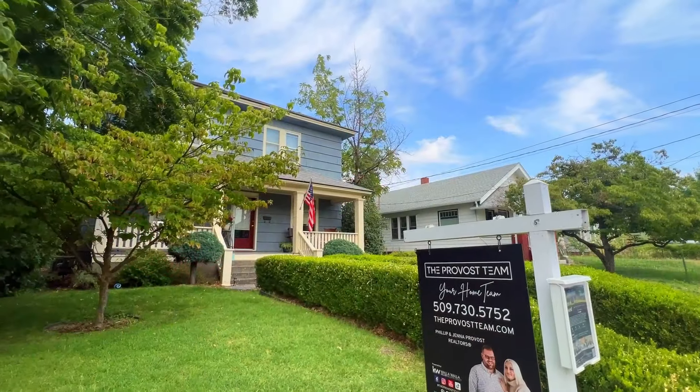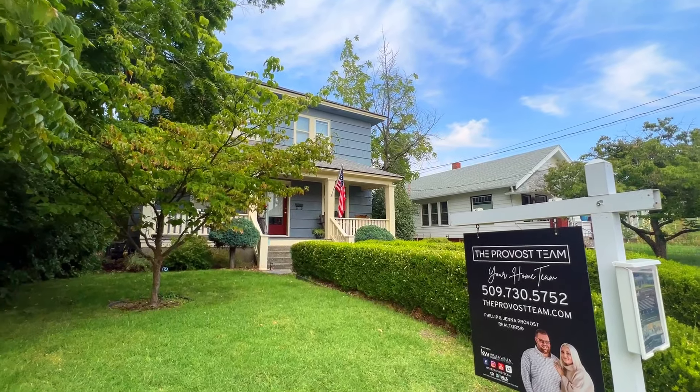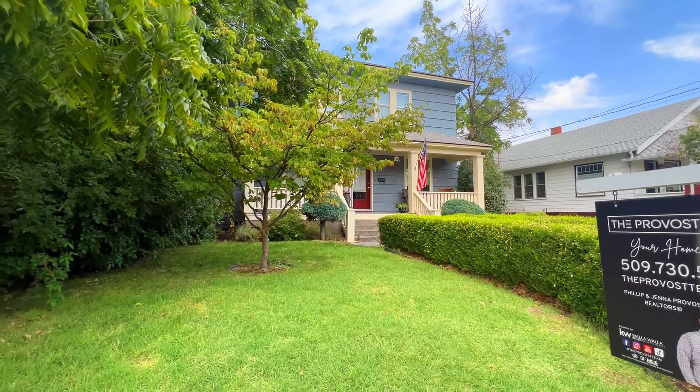Don't miss the chance to make this enchanting property your own. Reach out today to schedule a viewing at 1407 Walla Walla Ave, and step into a world of historic allure and modern comfort.